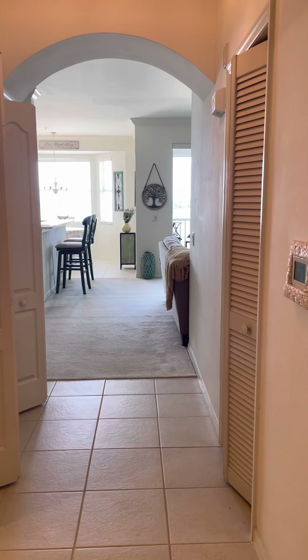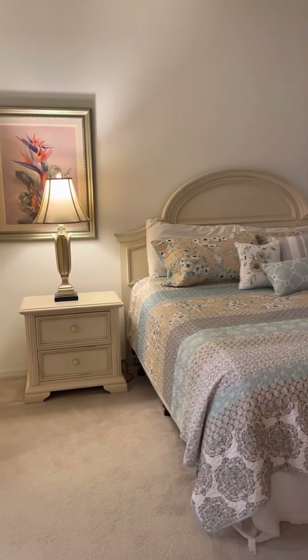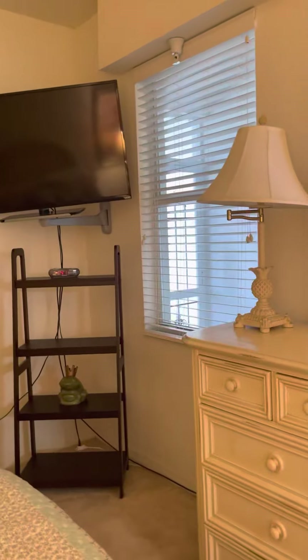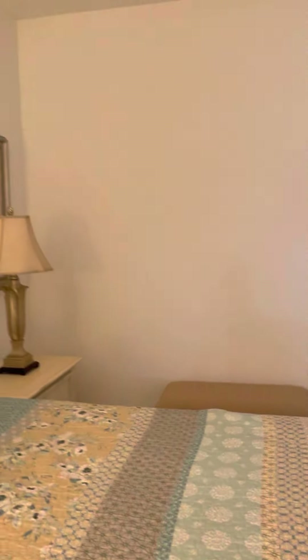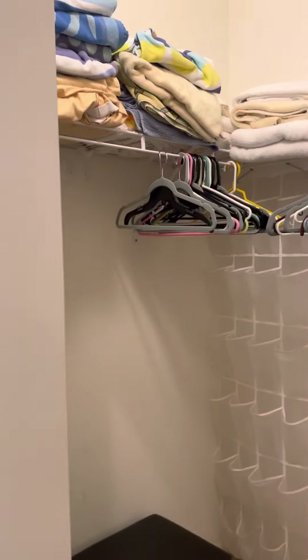This one is laid out a little different. Again, two-bedroom, two-bath. This is going to be the master bedroom as soon as you walk in. You can see a small window — the other one had the master bedroom on the exterior of the building, and this one is on the interior. I don't know if that's good or bad; it just is.